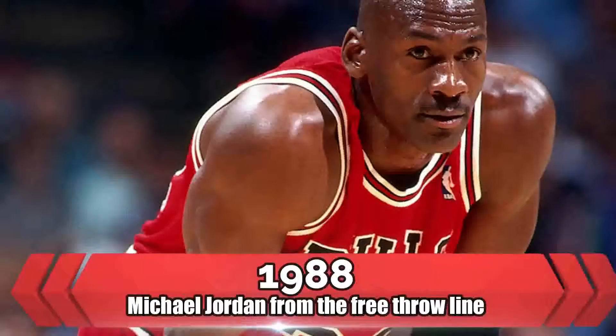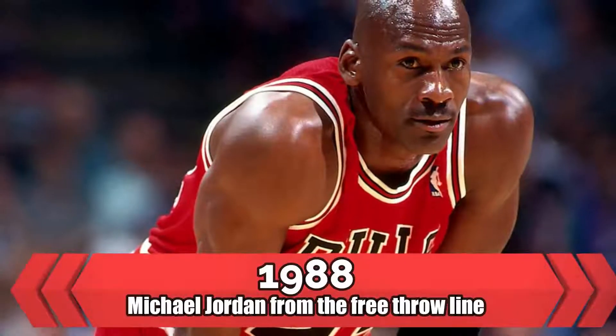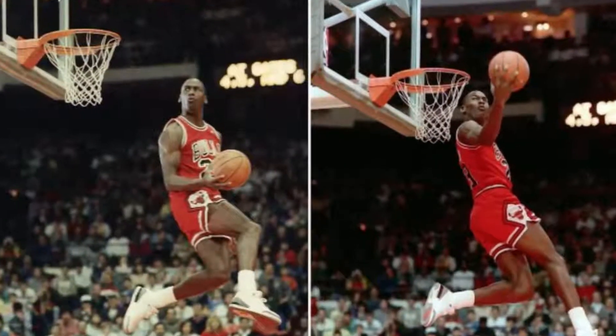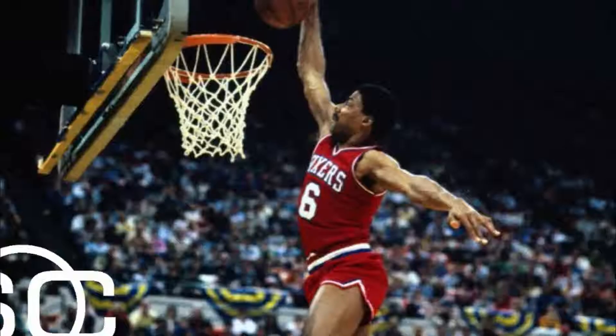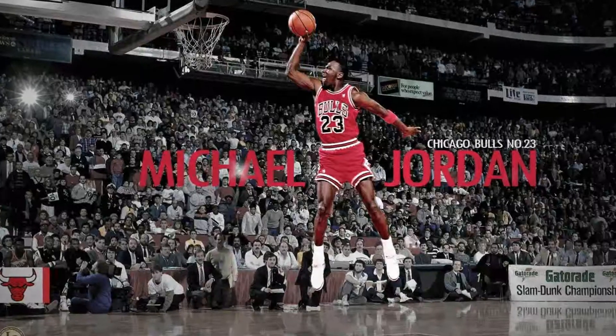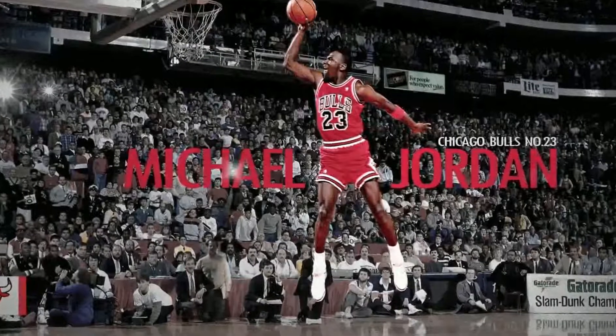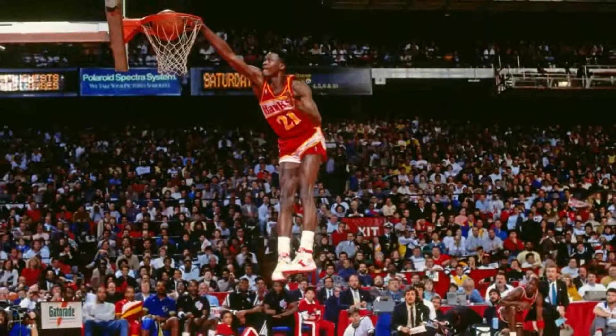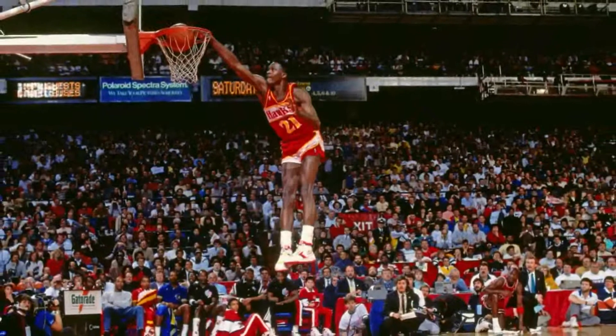1988 — Michael Jordan from the Free Throw Line. The dunk in reference is at the one-minute mark, as Michael Jordan launches from the free throw line in a similar fashion to Dr. J back in the day, but it appears that Jordan gets even more air on his try. Jordan would go on to win the 1988 Slam Dunk Contest against Dominique Wilkins in a showdown that many considered — and some still do consider — to be the best dunk contest of all time. Enjoy all of their dunks in this clip.